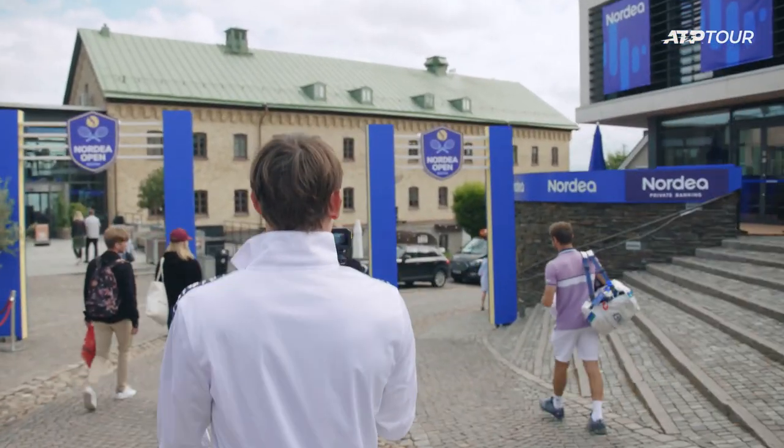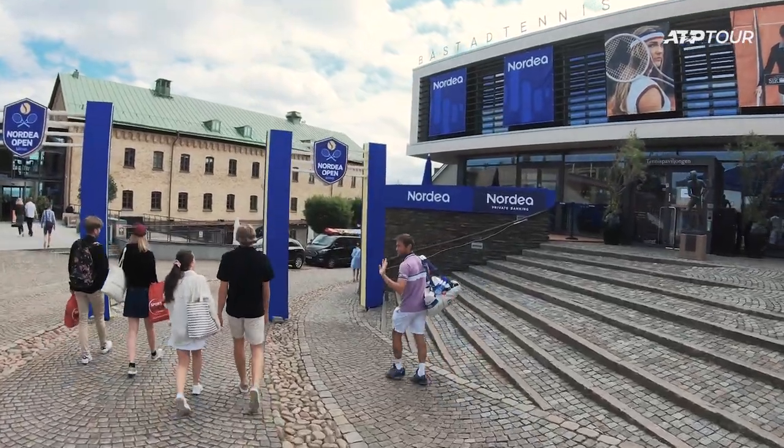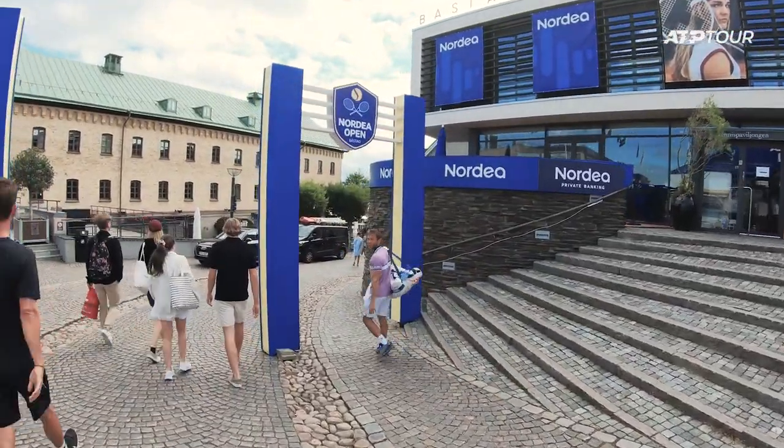There's Radu heading to the practice courts. He's ready to go. Look at him — lilac is definitely his colour.